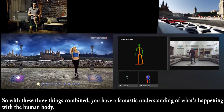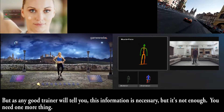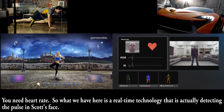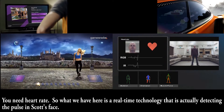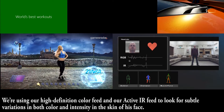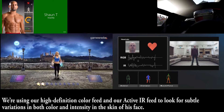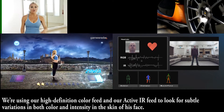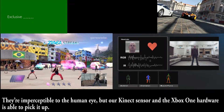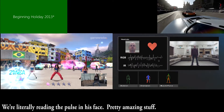With these three things combined, you have a fantastic understanding of what's happening with the human body. But as any good trainer will tell you, this information is necessary but it's not enough — you need one more thing. You need heart rate. What we have here is a real-time technology that is actually detecting the pulse in Scott's face. We're using our high-definition color feed and our active IR feed to look for subtle variations in both color and intensity in the skin of his face. They're imperceptible to the human eye, but our Kinect sensor and the Xbox One hardware is able to pick it up. We're literally reading the pulse in his face.